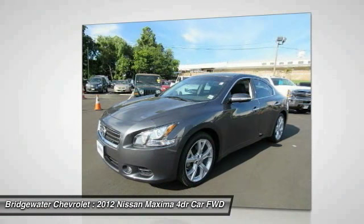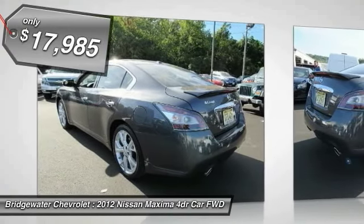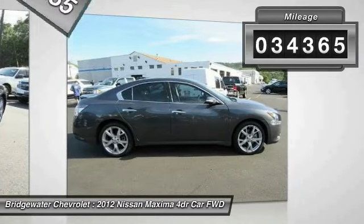Advanced technologies such as Nissan Intelligent Key and Push Button Ignition offer convenience and control, and is priced below $20,000. This vehicle has less than 35,000 miles.